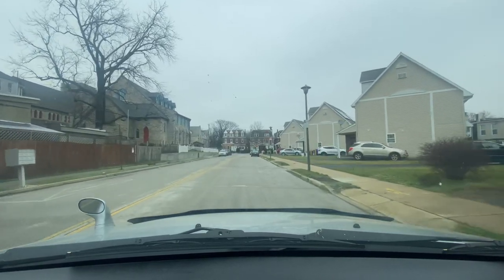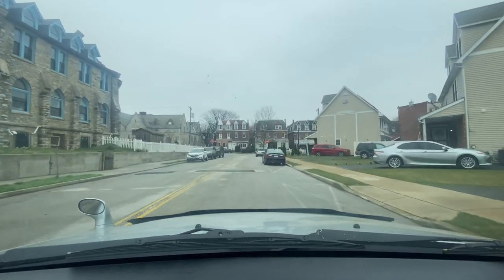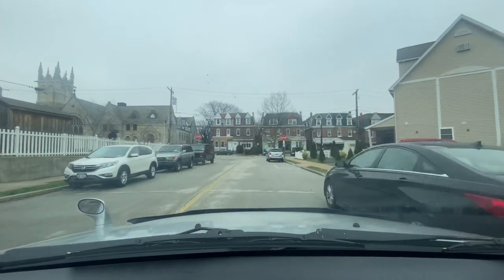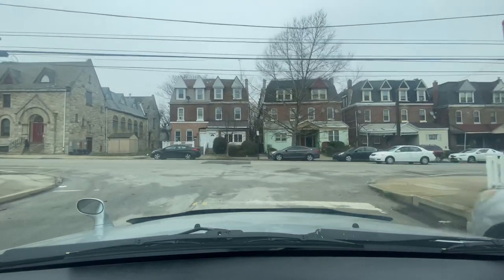They're nice buildings — I can see the sides with aluminum siding kind of peeling off. And the one right there has solar panels. Somebody was thinking way ahead of the curve a long time ago — like, we're gonna save our electricity bill and invest in solar panels.